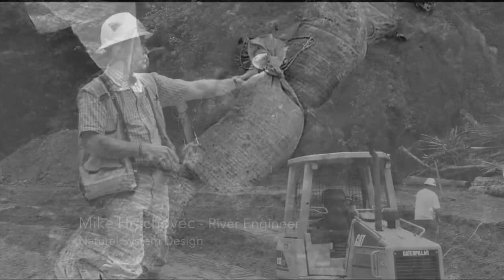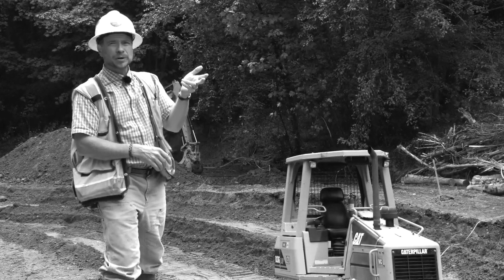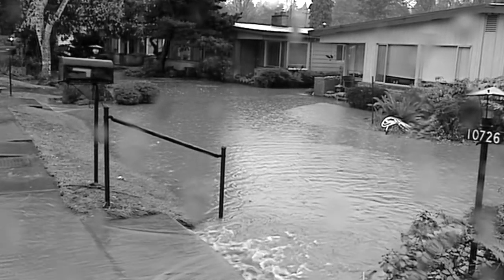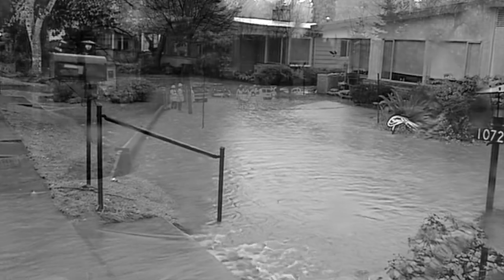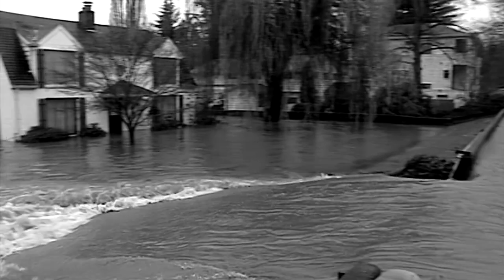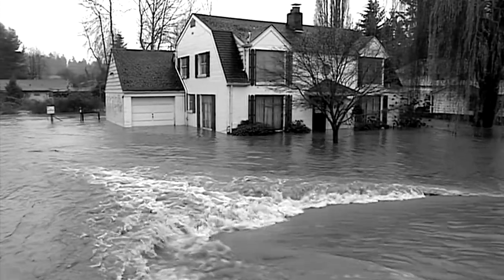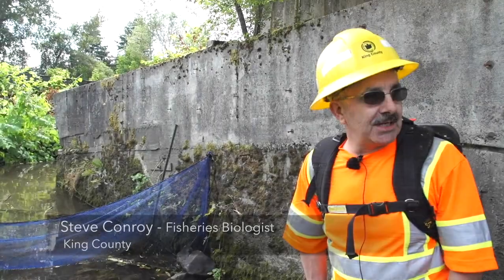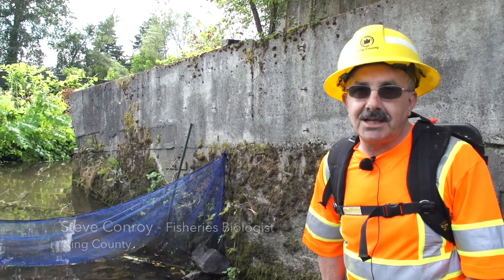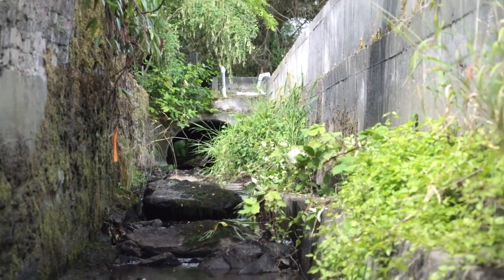For about 50 years the stream has been jammed off to one side, instead of out here where it used to live. In large floods it jumps the banks and comes washing across the yards. After those large floods, the citizens who lived here chose to sell to the city to allow this project to take place. This is an urban creek — we have to make the fish happy, we have to make people happy, we have to deal with flooding, and those are all aspects of this project being addressed through the design and construction.